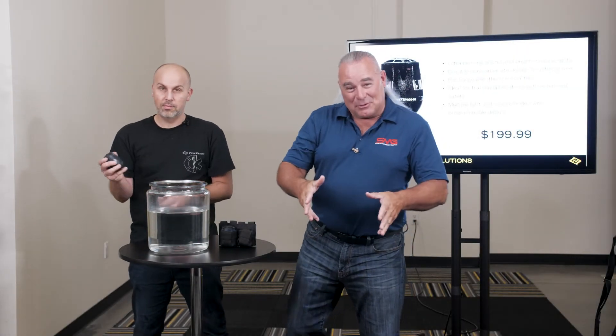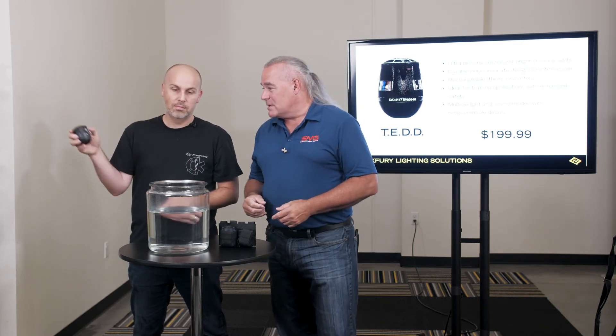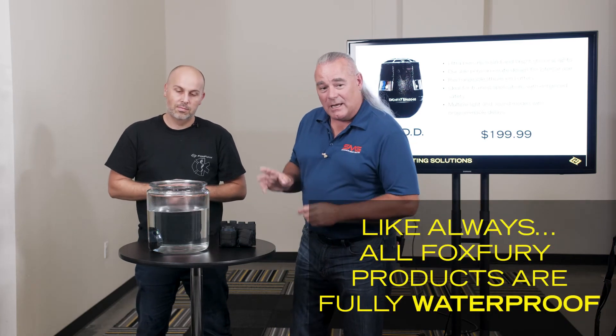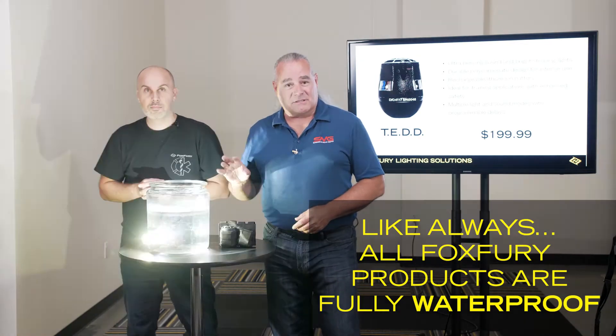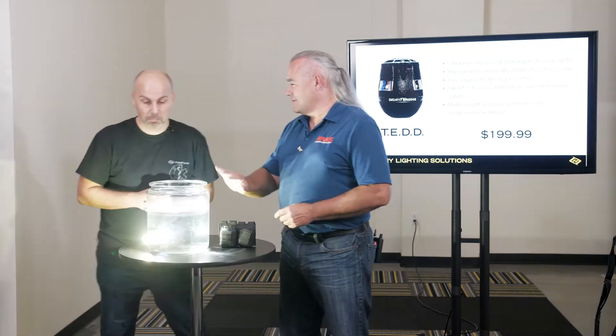We've just thrown it through glass to give you an idea. We can throw this through a glass window or through any really thin object because of the heavy metal base. The TED is also a waterproof device, so it can be thrown into wet environments. Water is going to significantly dim the audio output, but you can still hear it pretty well.